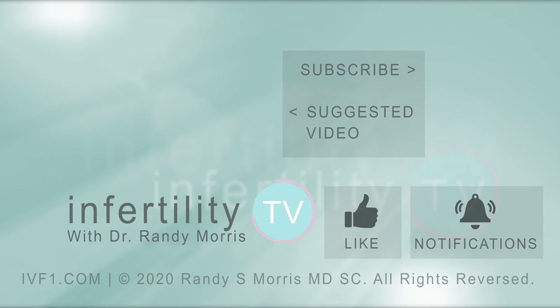Looking for other tips to improve your chances for trying to conceive? Check out this playlist for great TTC tips. If you have a topic you would like us to cover in a future episode, put it in the comments. If you like this video, then like this video and subscribe. InfertilityTV produces a new video each week — it's like having a fertility specialist in your phone.